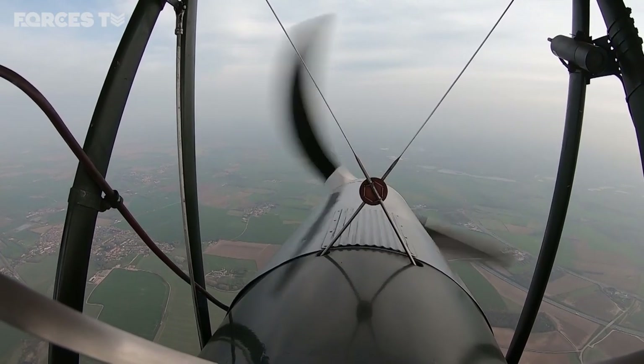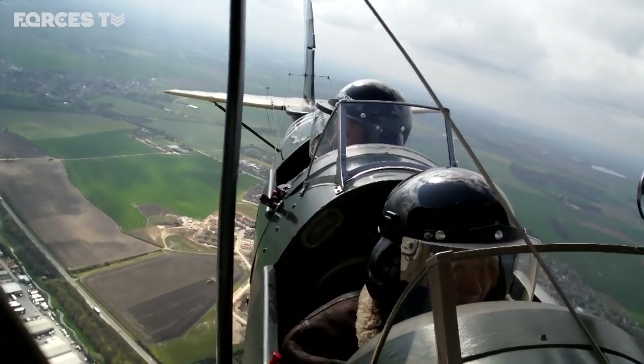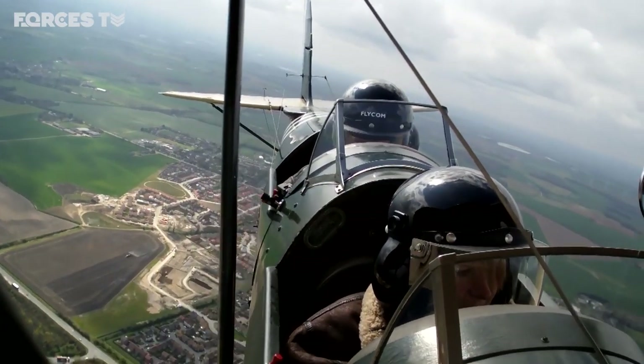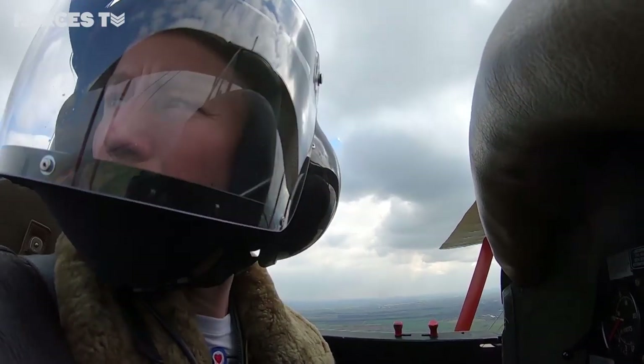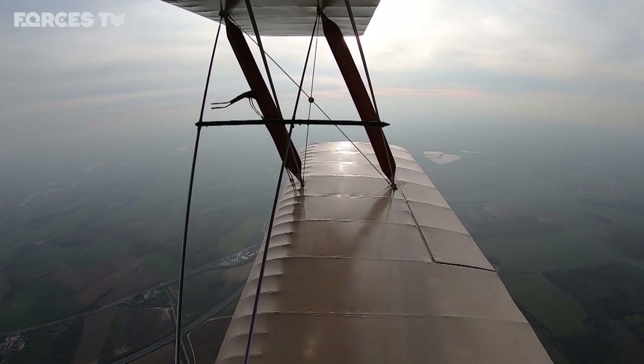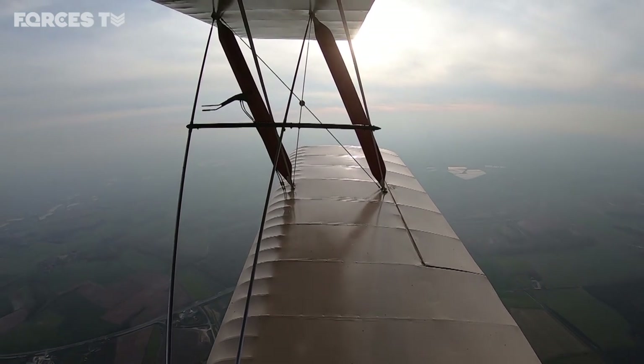Can these spin? Can you do tricks? Yeah, they're more than capable actually — they're a fantastic aerobatic aircraft. However, due to the age of the aircraft we like to preserve it as much as possible. Therefore we don't tend to spin these and aerobat them, although they are capable. They're old ladies now. Very much so.